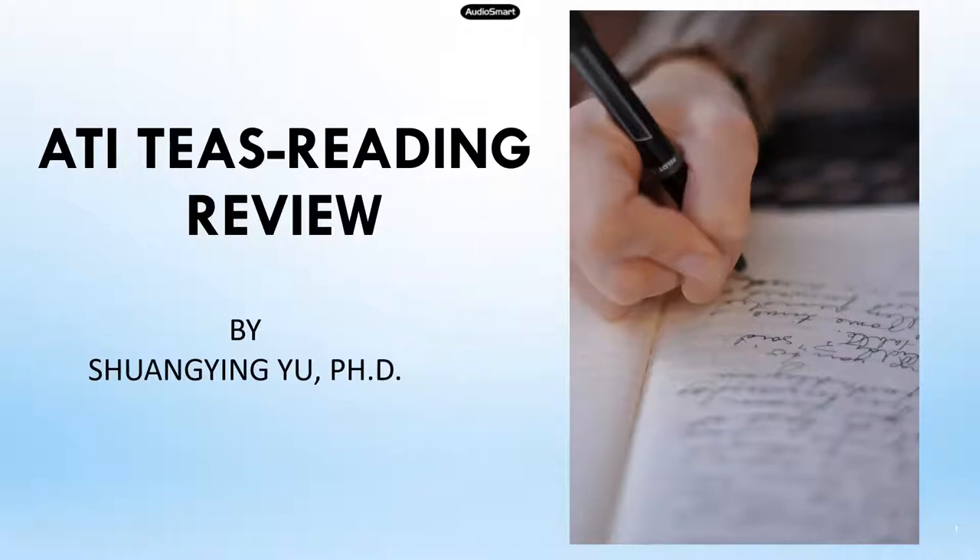Hey everyone, Dr. Yu here. I'm back with my voice. I'm going to start a new series for TEAS prep, which is going to focus on the reading section.